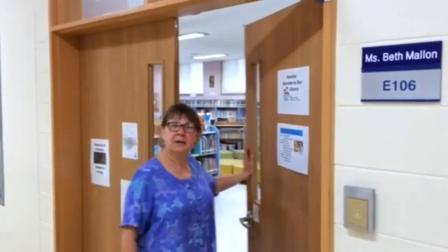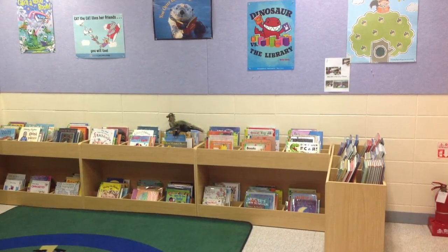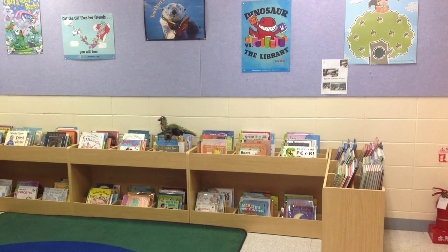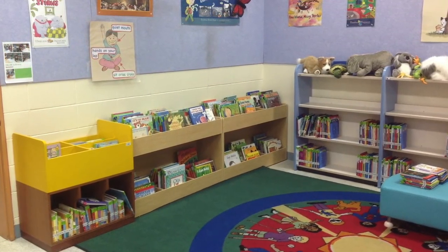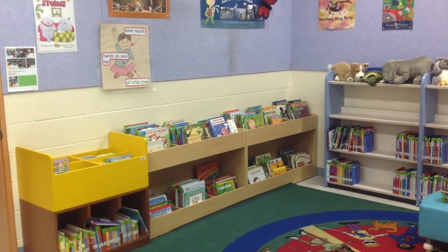Welcome to the Pre-K/JK Library Room. This is a room meant for the younger children, and you can see we have book bins here with all kinds of wonderful picture books. We also have a small collection of nonfiction and a collection of easy readers. The students come in here once every rotation for a story time and a book exchange.